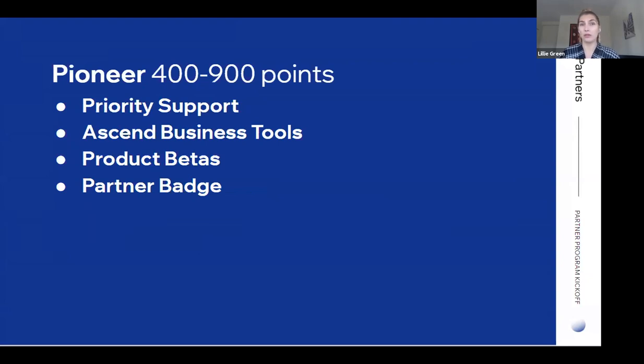At Pioneer, 400 points, you will unlock priority support and Ascend business tools — which is super valuable and free. You will have unlimited Ascend for contacts, inbox, workflows, automations, and email marketing. These are really great tools for your business. You will also be able to access product betas, which are a great way to experience features before they go live and provide your feedback. At Pioneer you'll also be eligible to download the partner badge, which says that you're a Wix partner and you can use on your website or marketing materials.